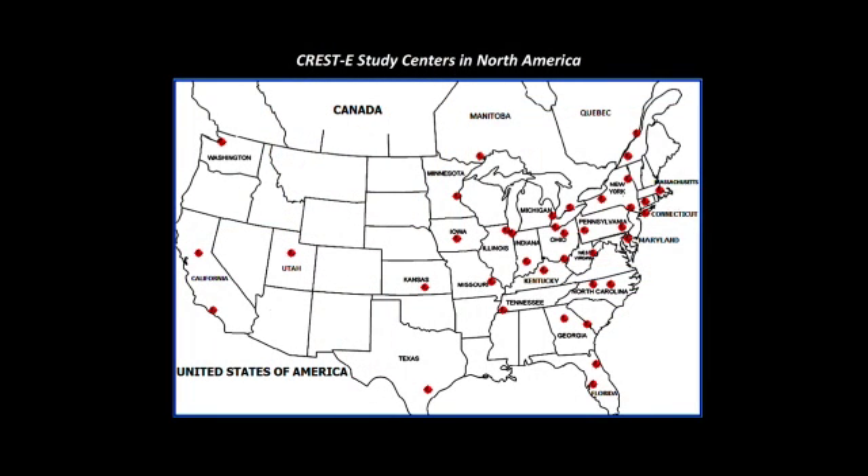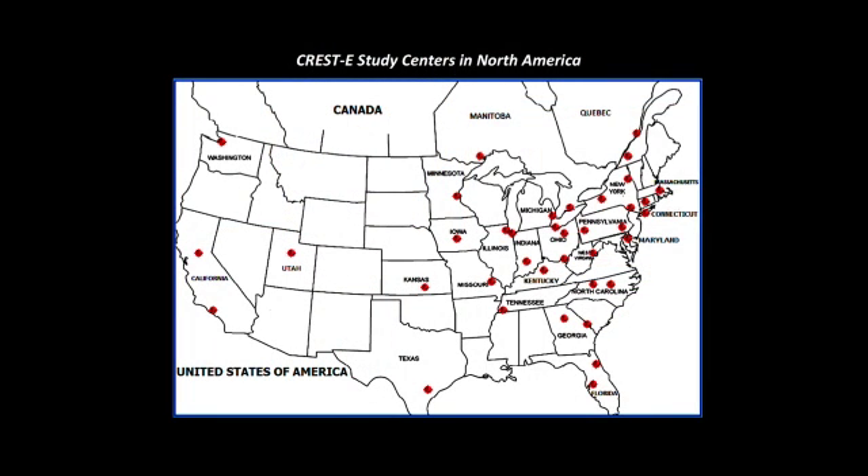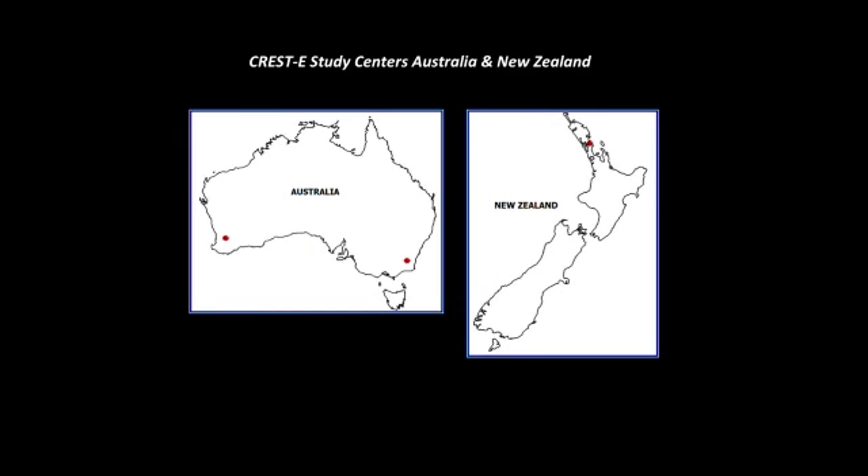Participating study sites are Huntington Study Group sites in the United States, Canada, Australia, and New Zealand. Additional countries may join the study in the future. For information about the CREST-E HD study, you can call the Huntington Study Group at 1-800-487-7671. If you have questions about participating, ask your doctor about the HSG creatine trial for Huntington's disease.